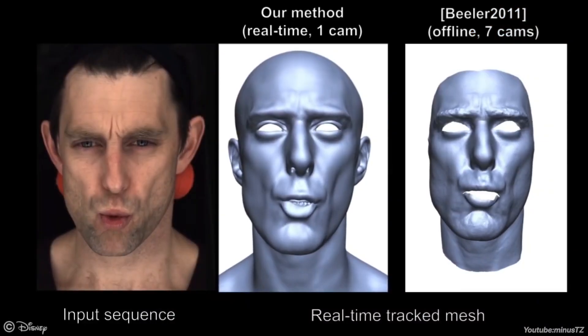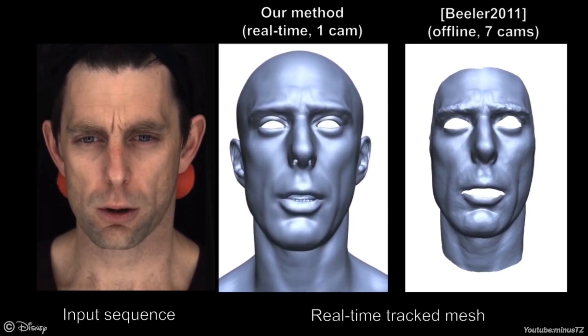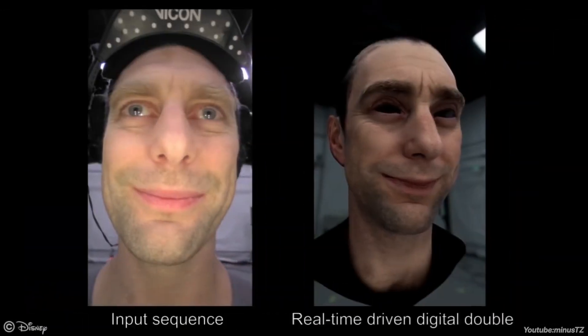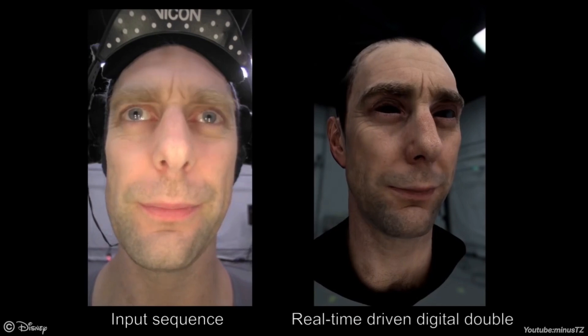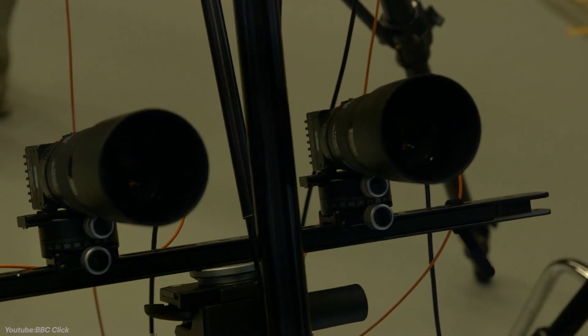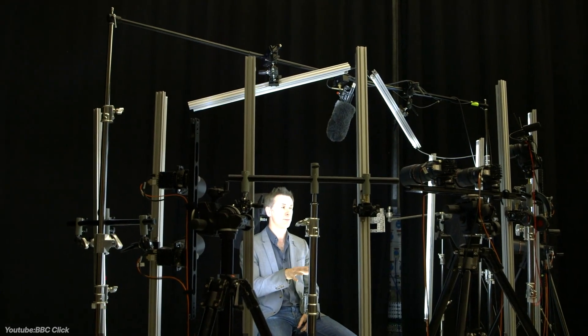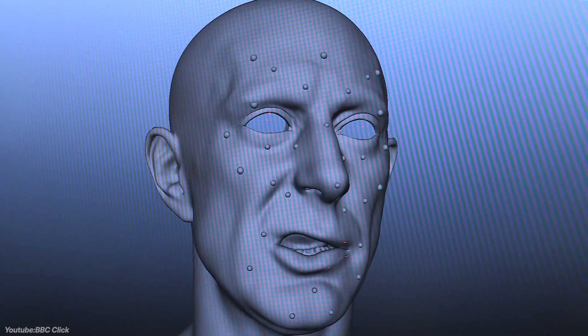Another powerful performance capture system is called Medusa, which is a high-fidelity facial scanning technology developed by Disney Research Studios in collaboration with ETH Zurich. Unlike traditional motion capture methods that rely on facial markers or makeup, Medusa employs a mobile rig of cameras in addition to lights to capture the three-dimensional shape of an actor's face over time at very high resolution. This markerless approach allows for the reconstruction of detailed facial performances, capturing subtle expressions and movement with exceptional accuracy.